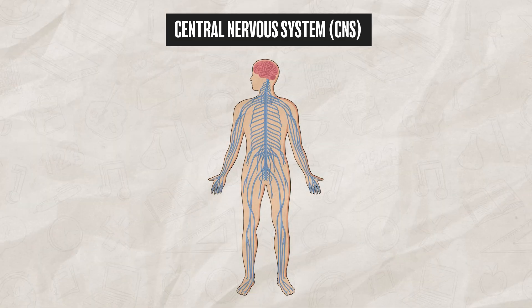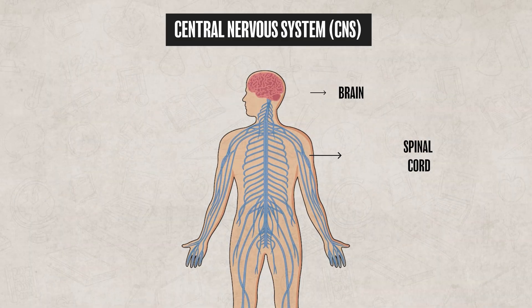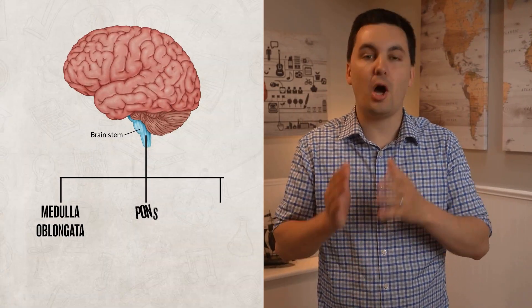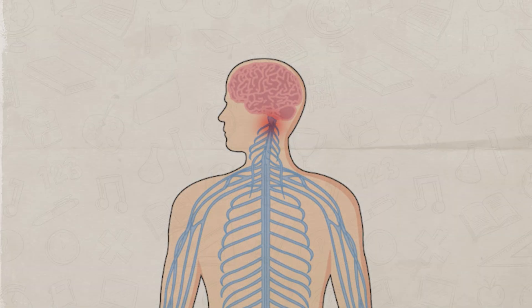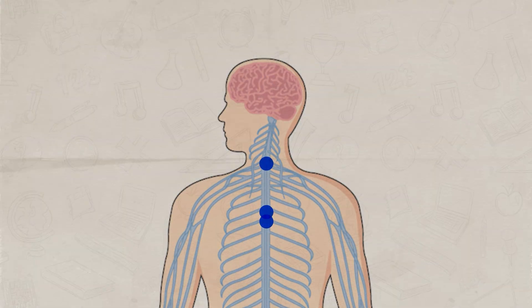The brain is part of the central nervous system, which consists of the brain and spinal cord. At the base of the brain we have the brainstem, which includes the medulla oblongata, the pons, and the midbrain. The brainstem connects the brain to the spinal cord, which transmits messages between the brain and the rest of the body. You can think of the spinal cord as an information highway — this is how messages travel between your brain and your body.